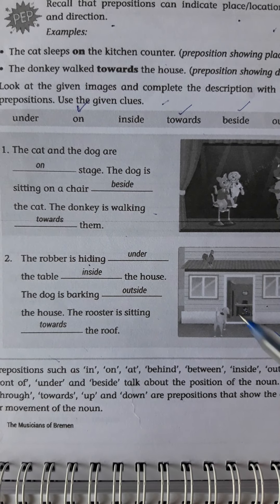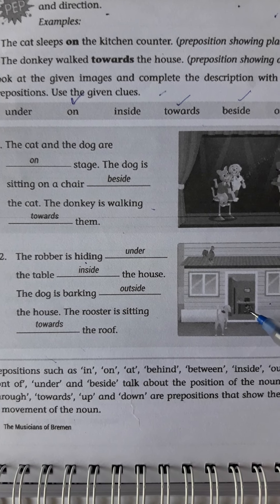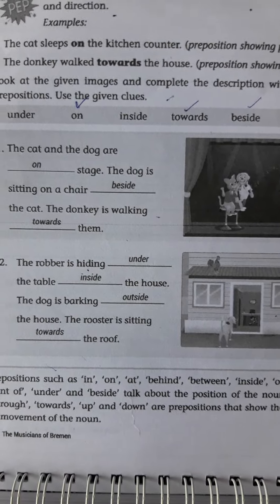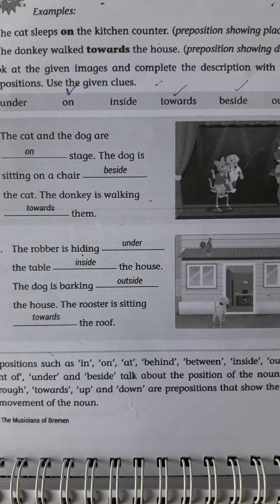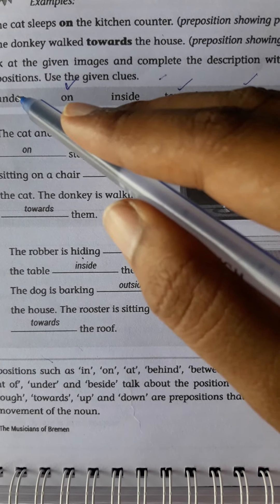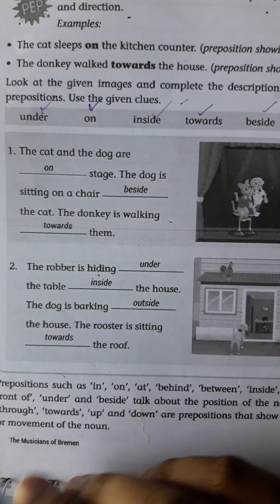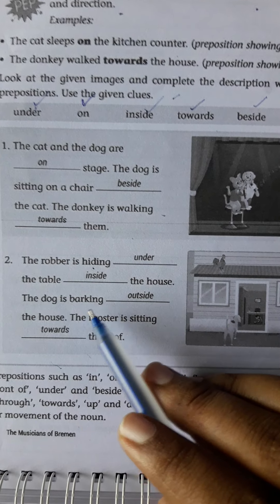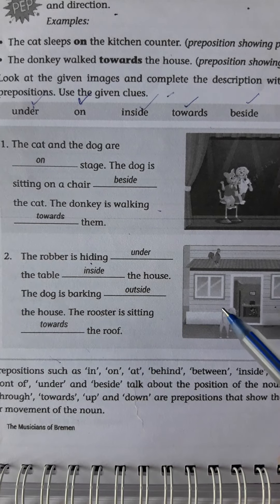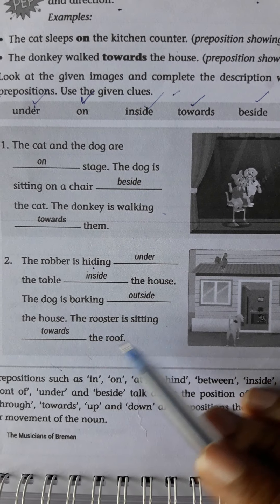The grammar topic in this lesson — we are learning about prepositions. Already I told you, prepositions tell the position of something or nouns. It will tell the positions where it is, how it is, and in which direction it is. Prepositions can indicate place, location, and direction.